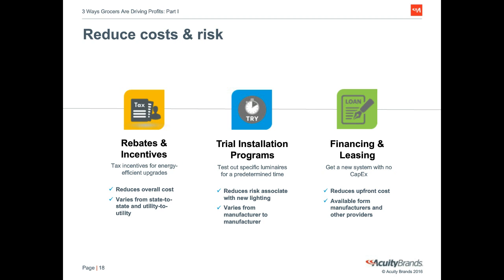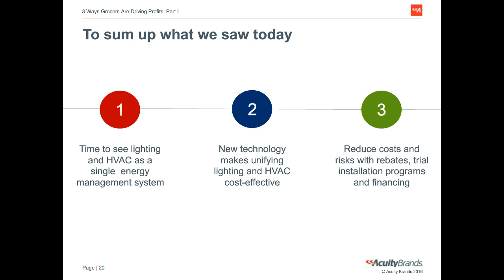Let's quickly review what we discussed today. First, lighting and HVAC account for almost half your energy expense — not to mention maintenance and management costs. Reducing energy by a dollar is equivalent to increasing revenue by 59 dollars, making energy savings a critical strategy in the low-margin grocery industry. Second, recent technologies make it cost-effective to put unified lighting and HVAC on a single platform to scale energy savings across numerous stores. Third, there are various ways to reduce cost and risk: rebates and tax incentives, trial installation programs, and financing and leasing options. By slashing energy costs, supermarkets can meaningfully increase overall profitability.